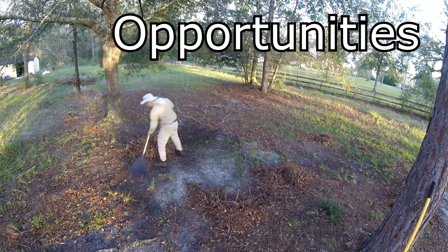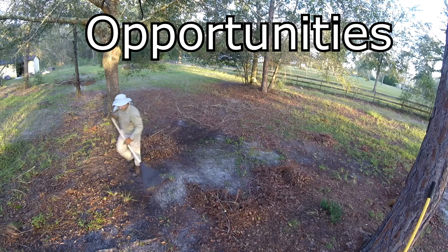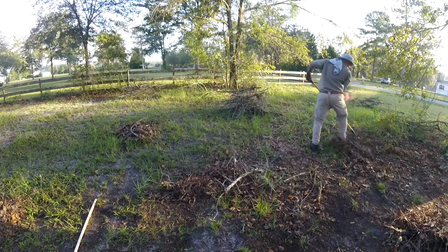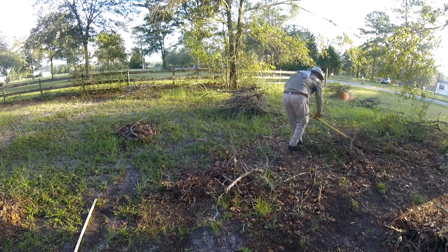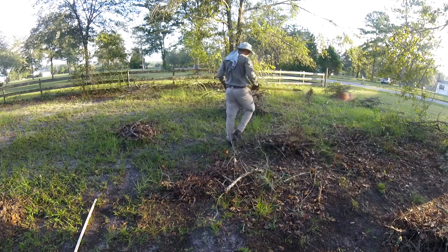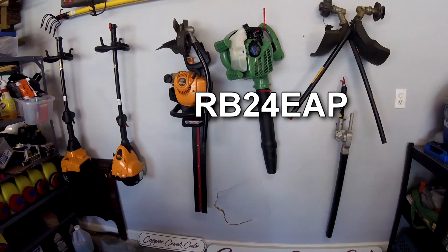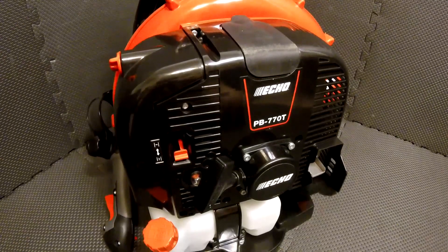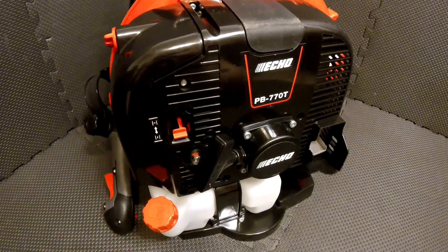Opportunities. You're going to be able to do more jobs with a bigger backpack blower. The job you see here took me hours that I could have saved if I had a full commercial grade backpack blower to move the leaves, rather than relying on myself and a rake. So when it's time to buy your blower, consider skipping the handheld ones and going right to a heavy duty backpack one. But whatever your choice, I hope you and your business have great success.